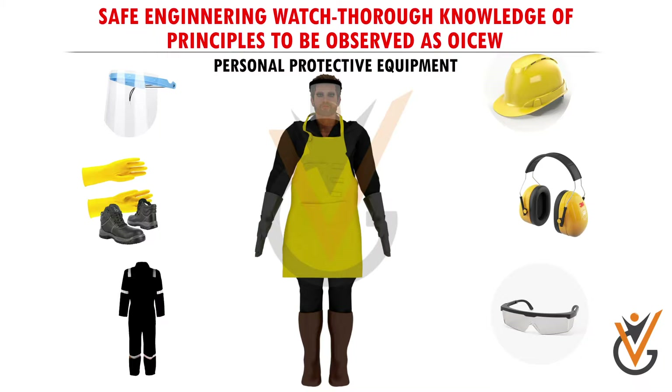Proper protective gear should be used while handling and checking batteries, grinding, chipping, and similar tasks.